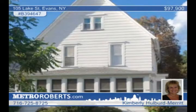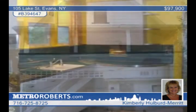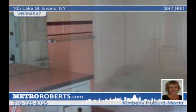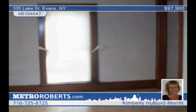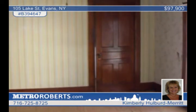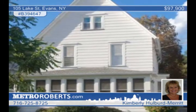Enjoy a closer look at this quaint village home that has so much to offer. This four-bedroom, one-and-a-half bath Evans residence features a large living room with an artificial fireplace and French doors to an enclosed sun porch. There are lots of kitchen cabinets and a formal dining room. The master bedroom includes a walk-in closet and built-in drawers. The second floor laundry has access to the covered porch. This is a real gem. See it today with Kimberly Hulbert Merritt.